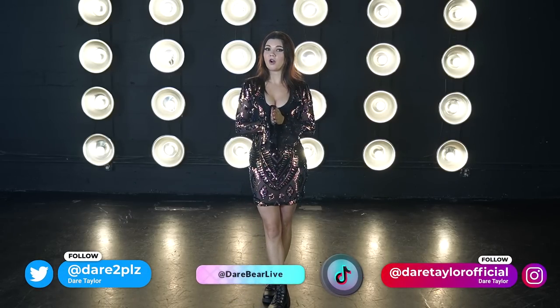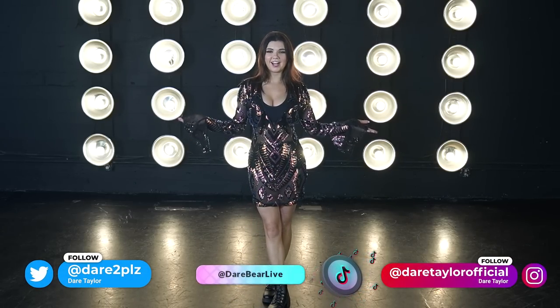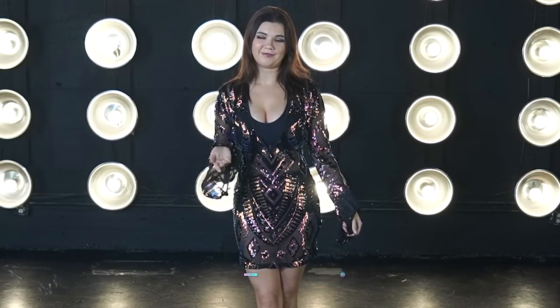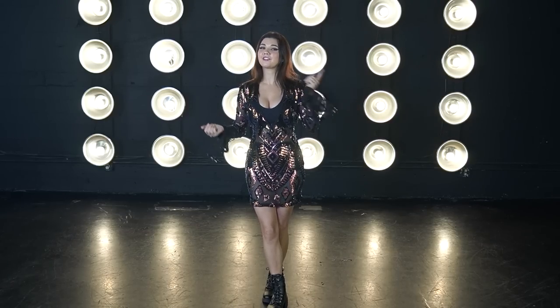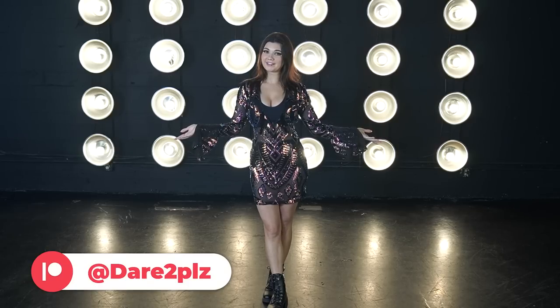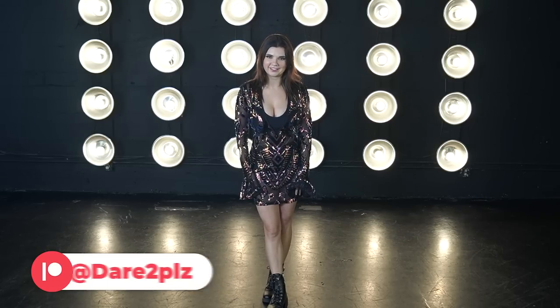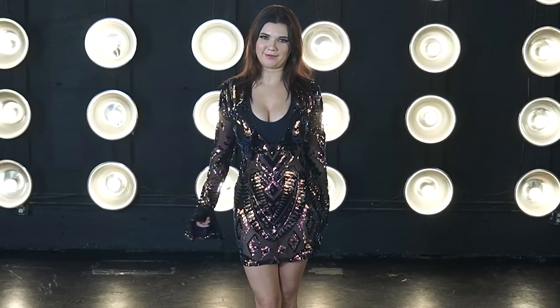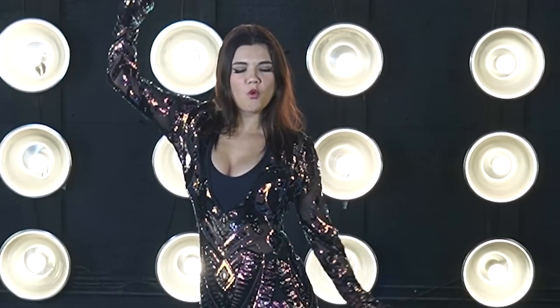Before we get to trying on these outfits, don't forget to check me out on all of my free social medias. I have four TikToks, an Instagram, and a Twitter, so be sure to check them out. I'd love to see you there. Also don't forget to check out Patreon — it's the best place to see behind the scenes from these YouTube videos. But let's get to trying on some of this chainmail, shall we?